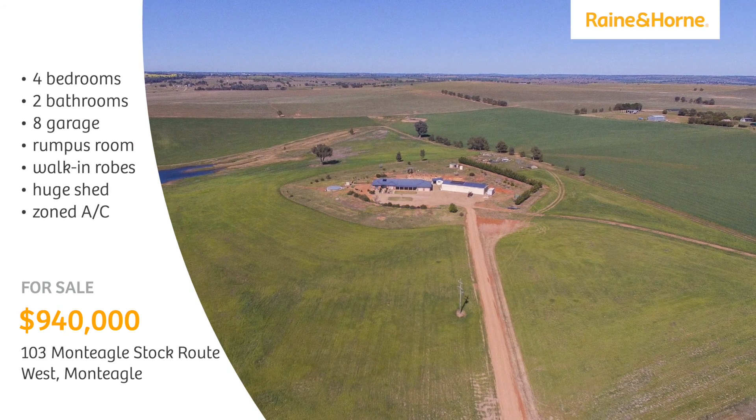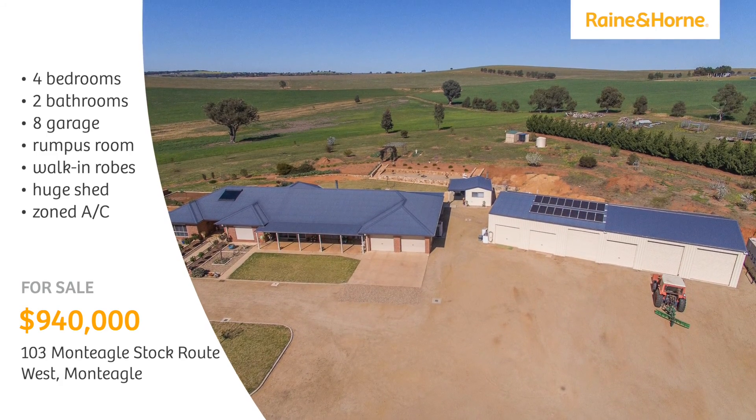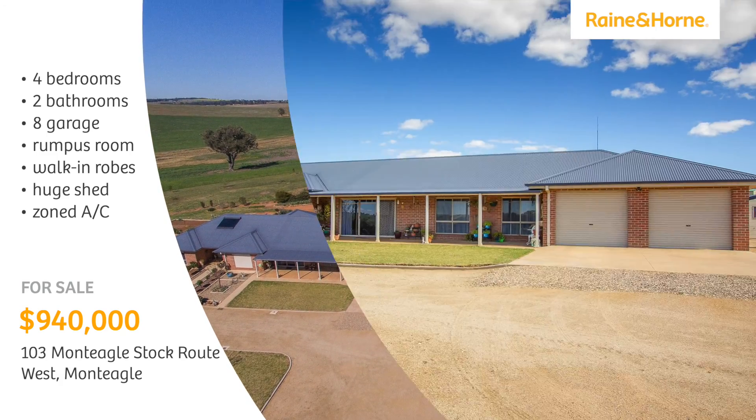This magnificent 50-acre property would suit any agricultural pursuit, with water supplied by a bore, dam and tanks.